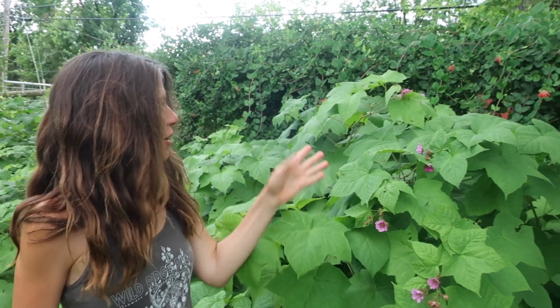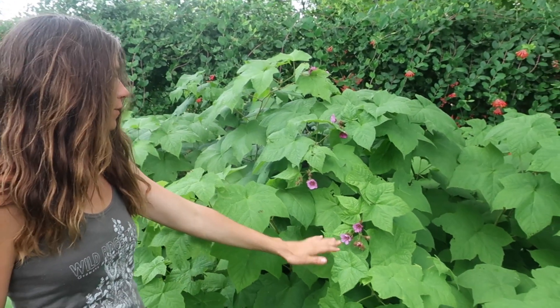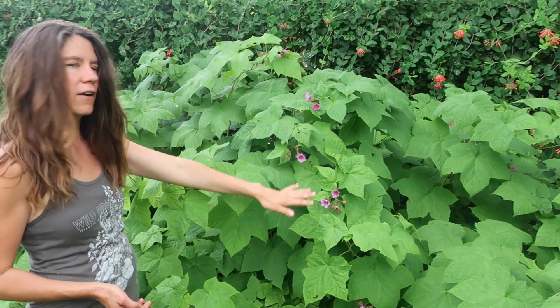Hi, I'm Rachel from Wild Ridge Plants. We were just watching one of our local bumblebees here pollinating, doing something called buzz pollination on this beautiful woodland edge plant called Rubus odoratus, or purple-flowering raspberry. It's one of our native thornless raspberries. These beautiful five-petaled flowers will be giving way to red raspberries. They are a little bit drier and seedier than our garden raspberries, but every bit delicious, and as you can see the foliage is very lush.